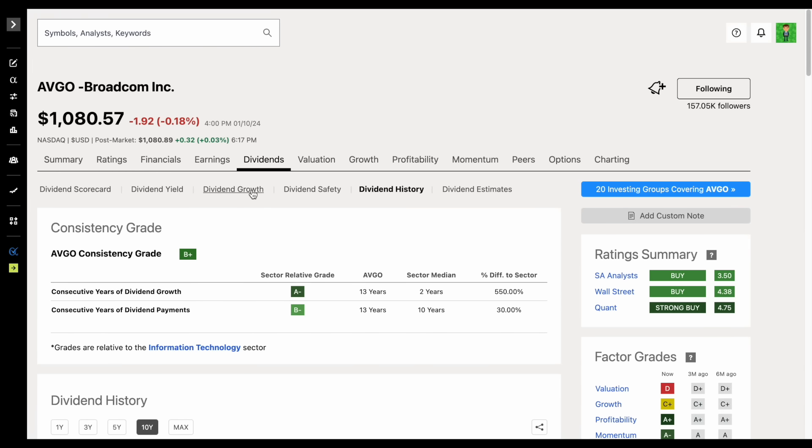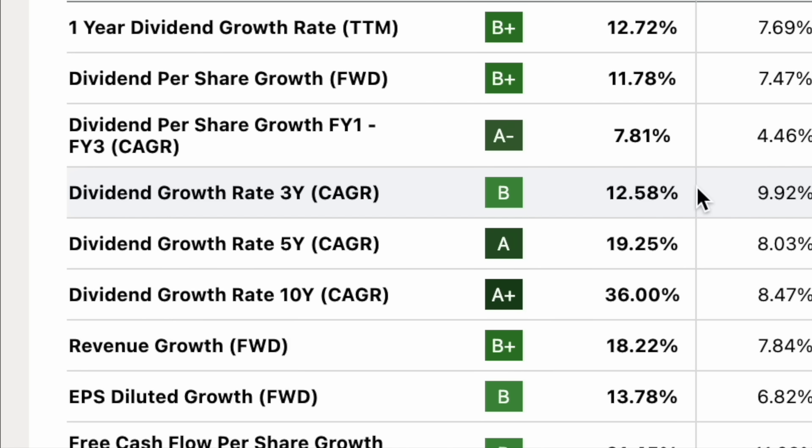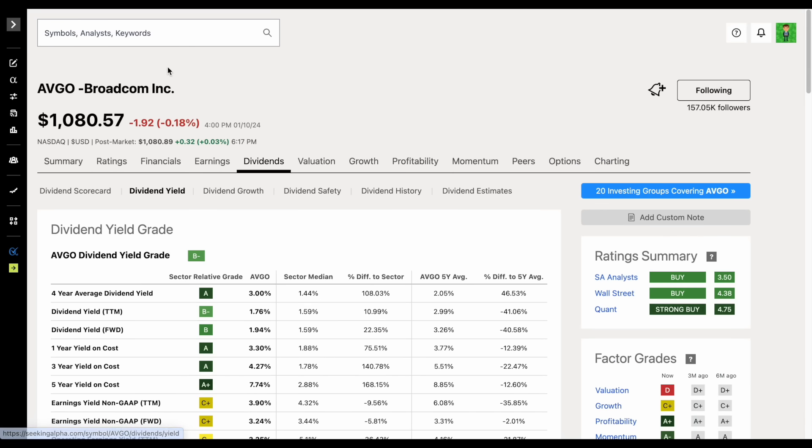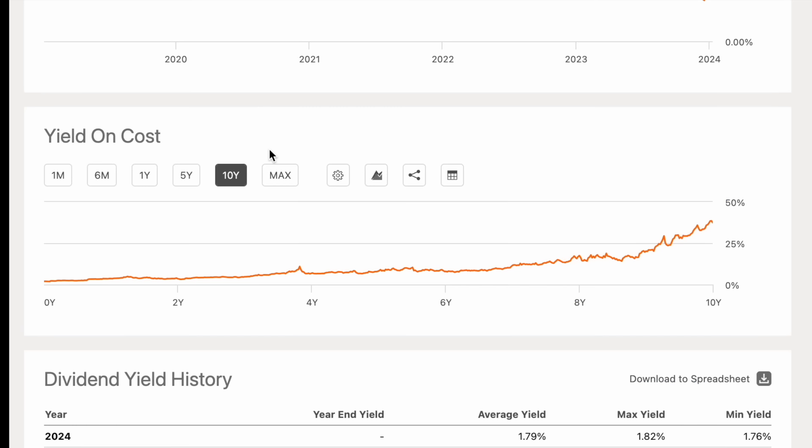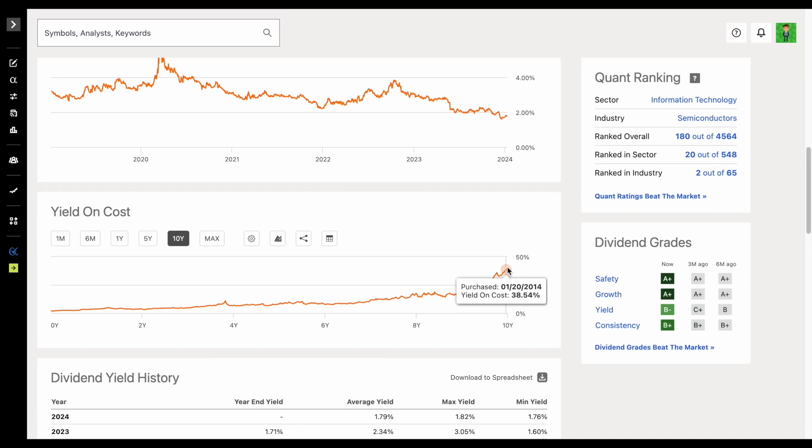If we jump over to the company's dividend growth tab, we can see massive dividend growth over a three-year, five-year, and over a 10-year time period — absolutely unbelievable dividend growth at 36%. If we jump over to the dividend yield tab and look at yield on cost over a 10-year time period, this is telling us if we invested into Broadcom 10 years ago, our yield on cost would be 38.54%. So even if we didn't reinvest any dividends and made a one-time $1,000 investment into Broadcom 10 years ago, we'd be making over $385 every single year in dividend income, and that payment would continue to increase every single year.